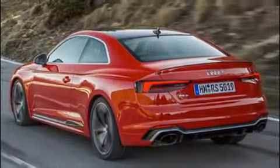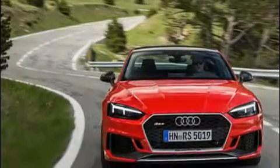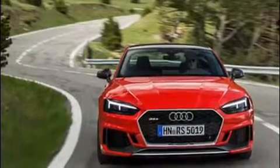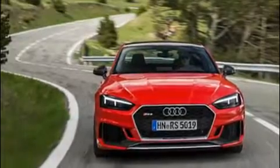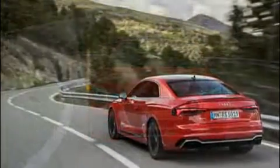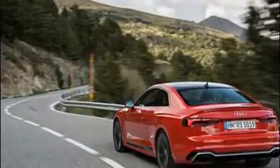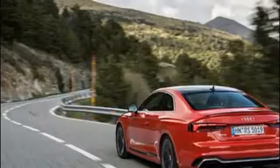Spoiler alert: if you dig snorty, long-winded, naturally-breathing V8s, you'll have to add the 2018 Audi RS5 to the long list of cars abandoning the setup. Silver lining — if you like heavy acceleration, unraveling twisty roads, and gobbling endless stretches of lonely tarmac, the new RS5 offers considerable gains over its big-engine predecessor.